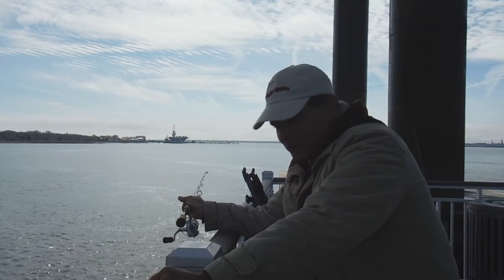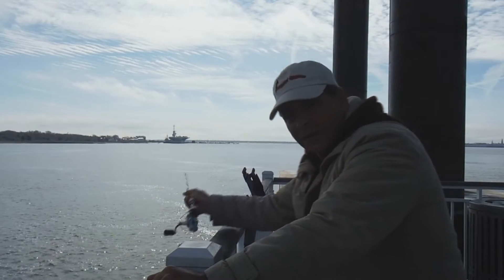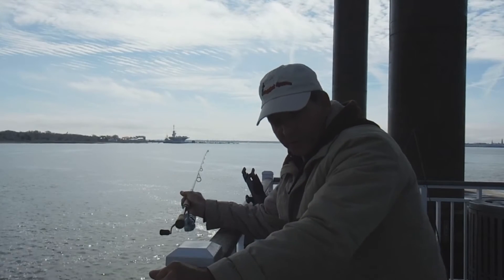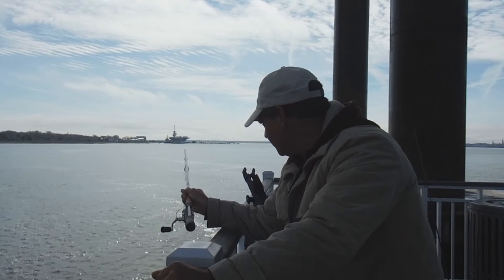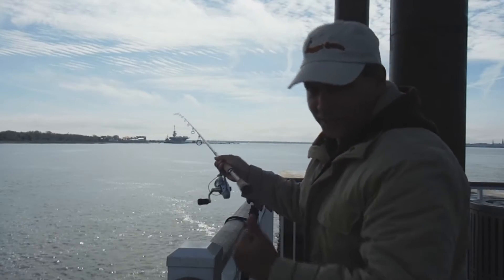We're checking for black sea bass, and I'm going around with my ultralight to see if any sheephead are still around in this cold water. See that hit — that was nice, let's check that out.